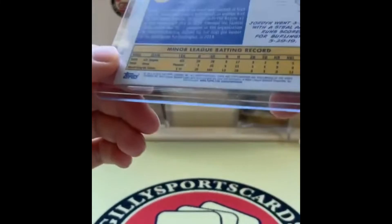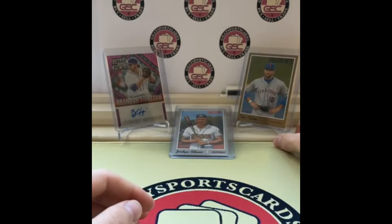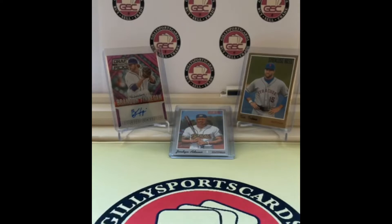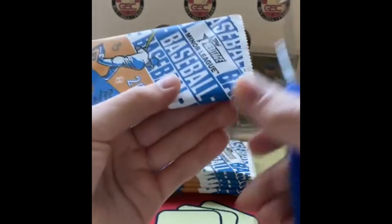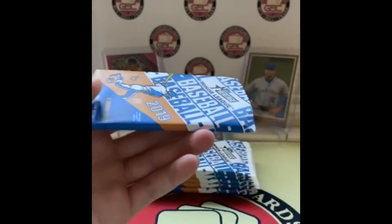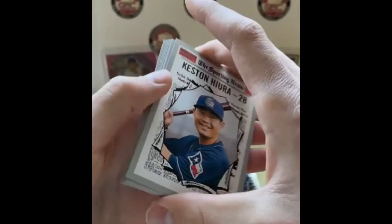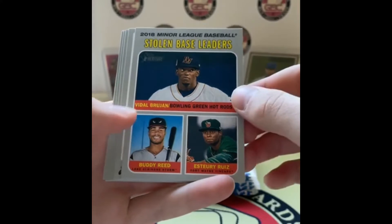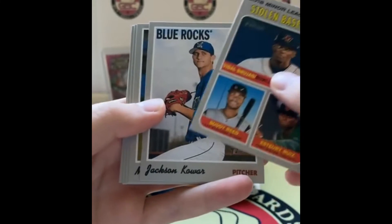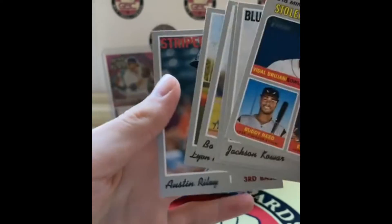That's not a short print — three six, just a base card. Last stack of packs — we're looking for the auto. If it shows up it shows up, if I slow roll it then that'll be exciting. Keston Hera with Joe Adell right behind that, Vidal Brujan — that's the Rays — Jackson Cower, Matt Veerling, Bow Nailer, Lyon Richardson, and Austin Riley. Some great names.